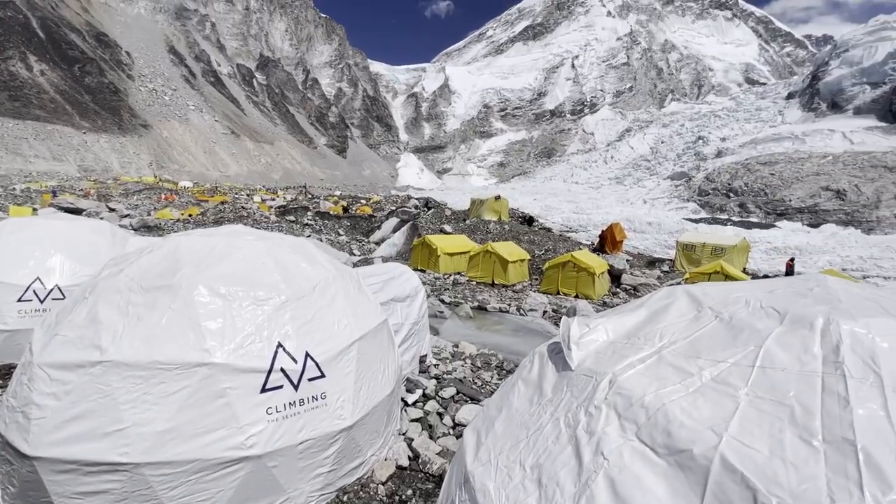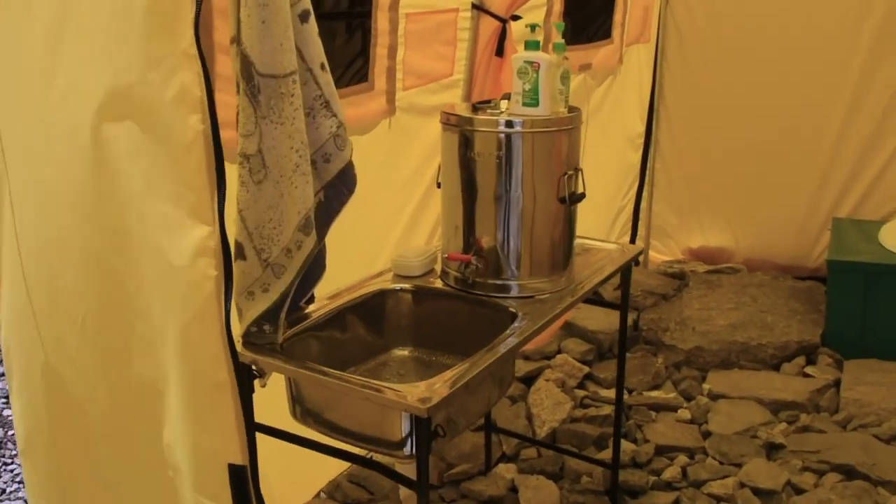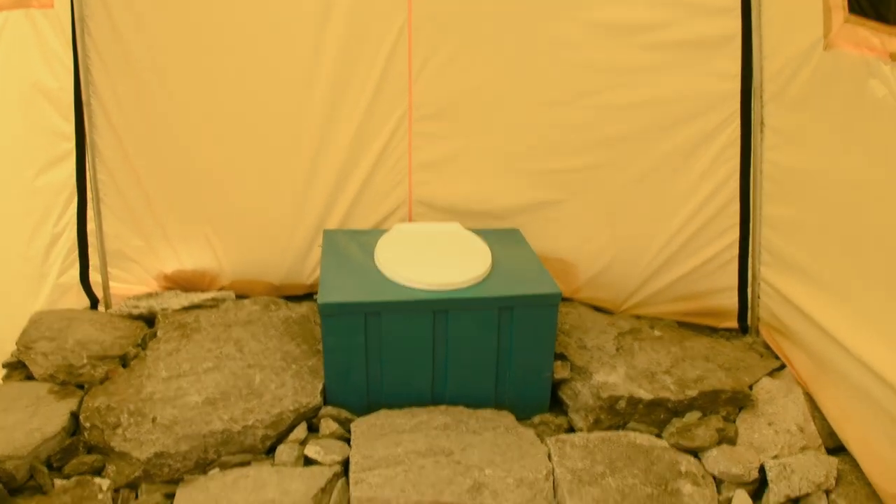We've got spacious two-room western-style WCs with hot water wash basins to keep things hygienic and plenty of room for you to go privately about your business.